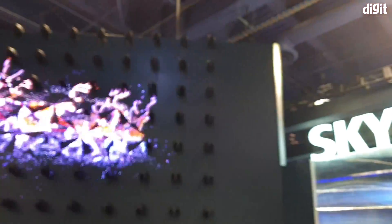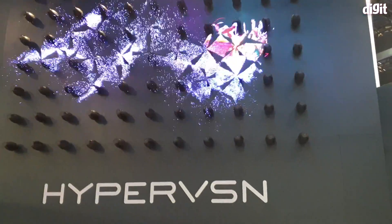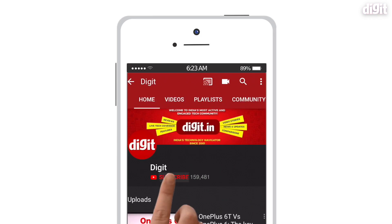That's a quick look at what Hypervision has to offer at CES — some very hyper-realistic visuals and a pretty simple concept done very well. Anyway, thank you guys for watching, and for more coverage from CES stay tuned to our channel.